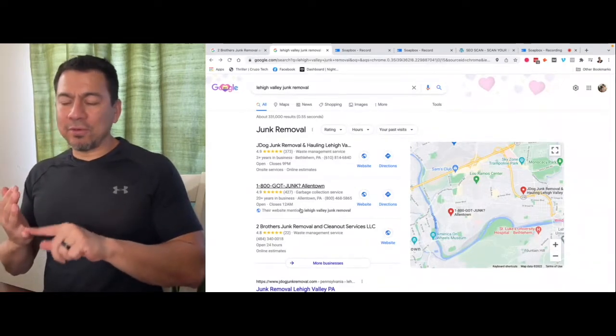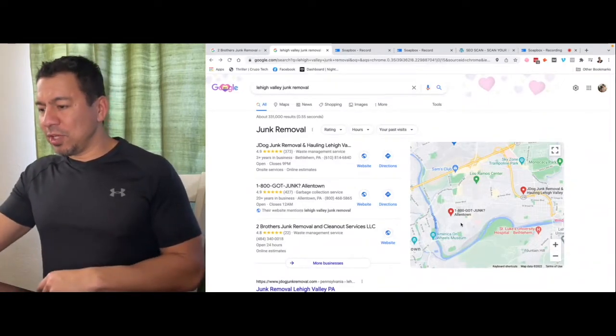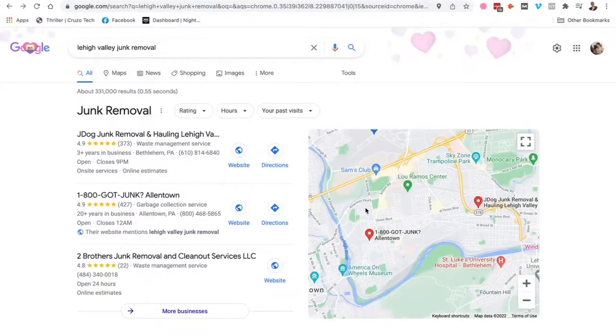To get into the map listing, there are about five things you need. First is geographical location — you've got to make sure you get your map listing inside the actual area. If you live on the outskirts, find any possible way to get a listing in that service area, whether you pay someone at a local shop to have a card mailed to you to get verified with Google — whatever it takes. Get a listing in that area if you don't have one already.